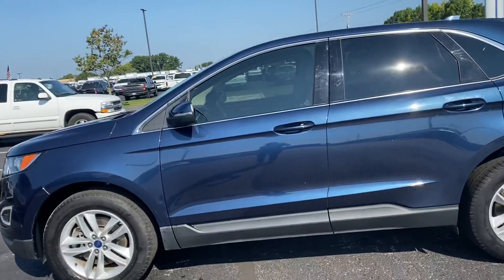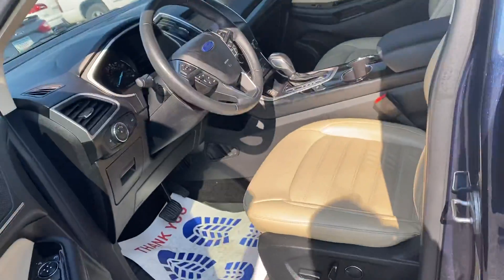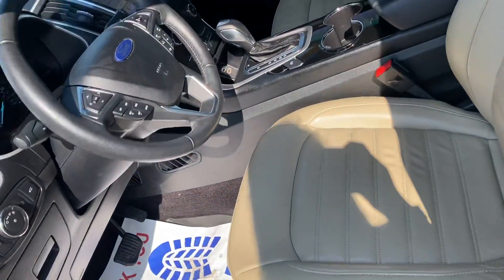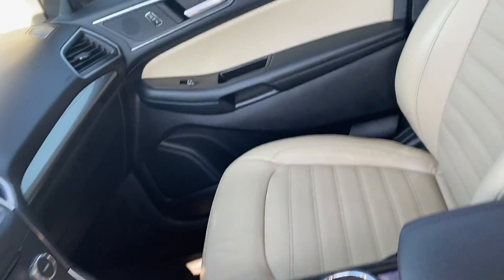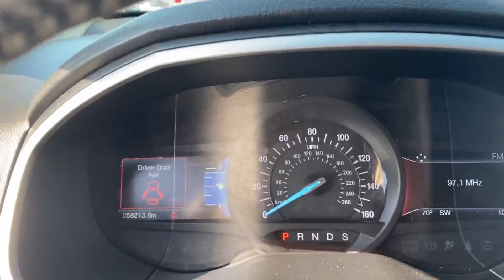You'll also have heated seats, AM FM radio, Sirius XM, USB hookups, backup camera, panoramic sunroof, and navigation. It does have 58,000 miles on it.